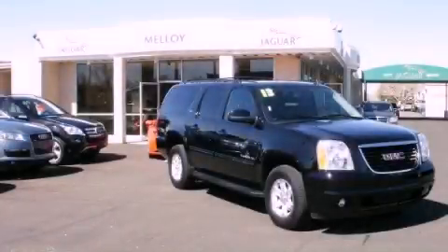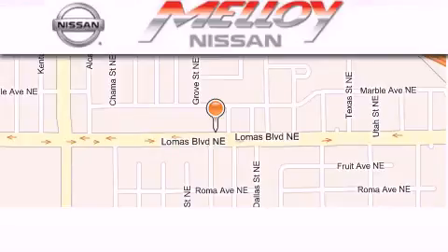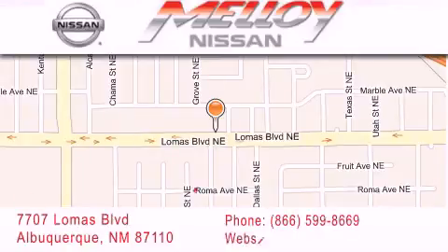Call or visit us right now and arrange your test drive today. Malloy Nissan is located at 7707 Lomas Boulevard in Albuquerque. We are dedicated to excellent customer care.